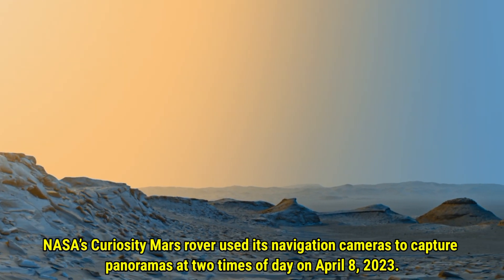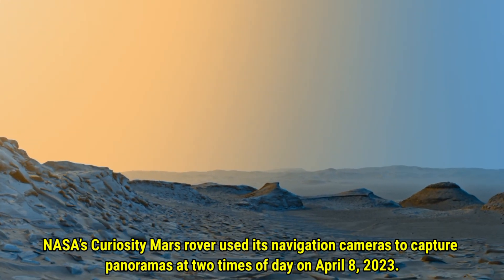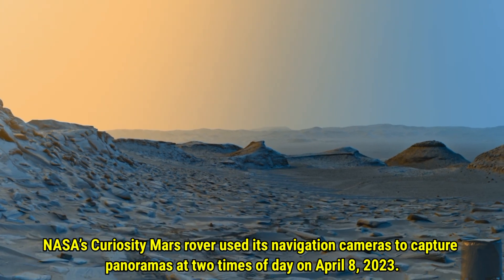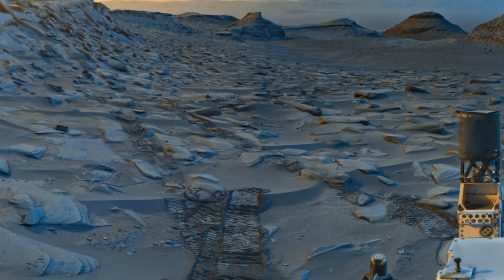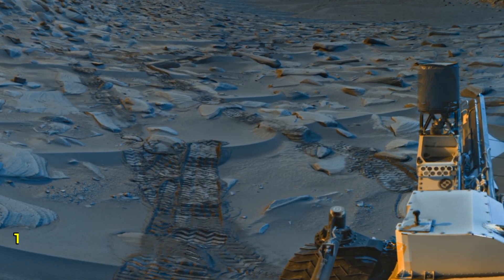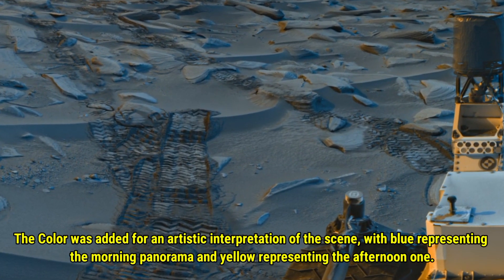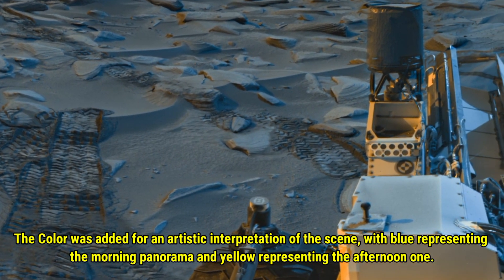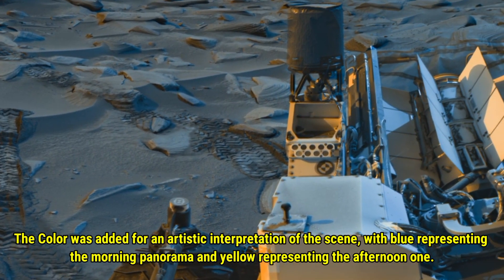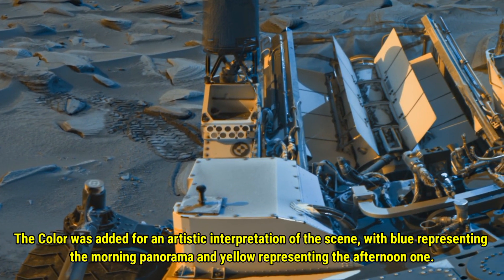NASA's Curiosity Mars Rover used its navigation cameras to capture this panorama at two times of day on 8th April 2023. Color was added for an artistic interpretation of the scene, with blue representing the morning panorama and yellow representing the afternoon one.